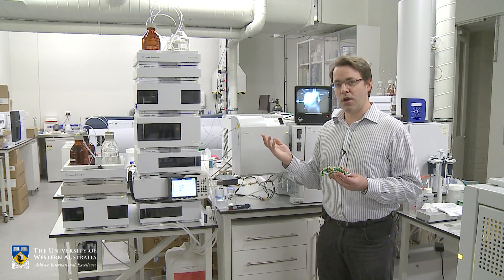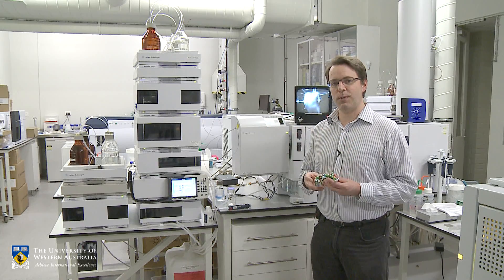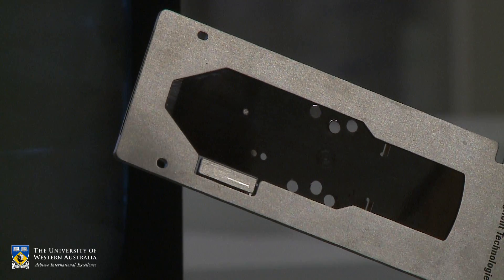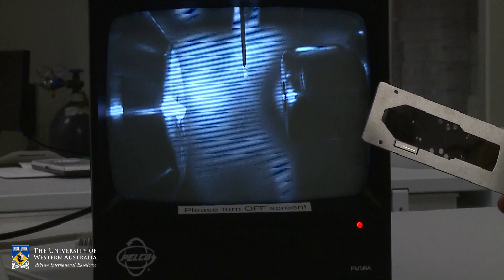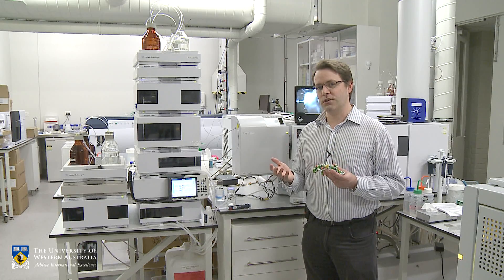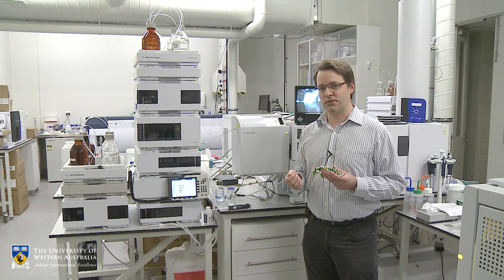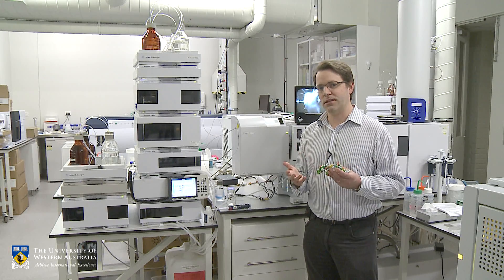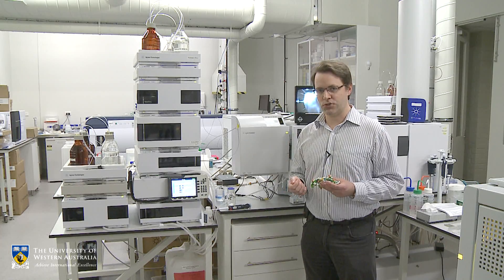How these machines work is by throwing these peptides in the gas phase up these time-of-flight tubes and measuring the time that it takes them to come down to the bottom again. In that way we can build the information about the proteins that are actually found in the samples, link them to the genes, and build databases of how plants are responding to environmental changes.